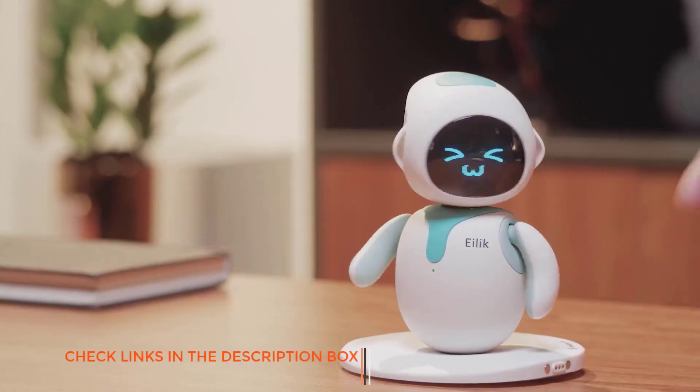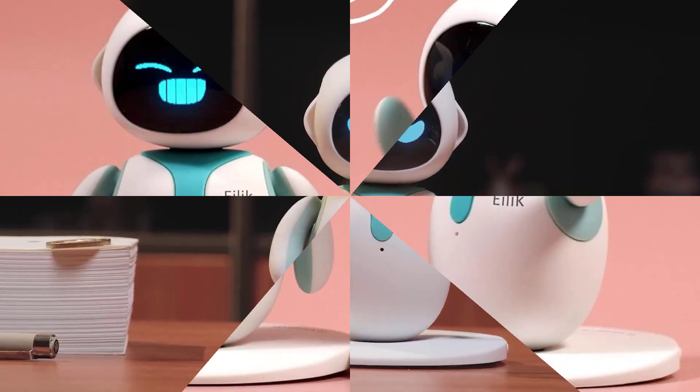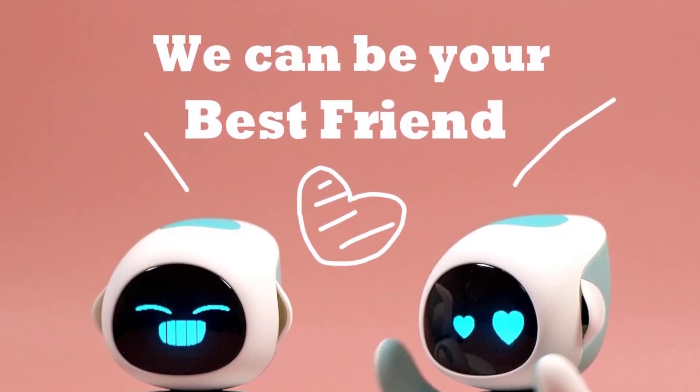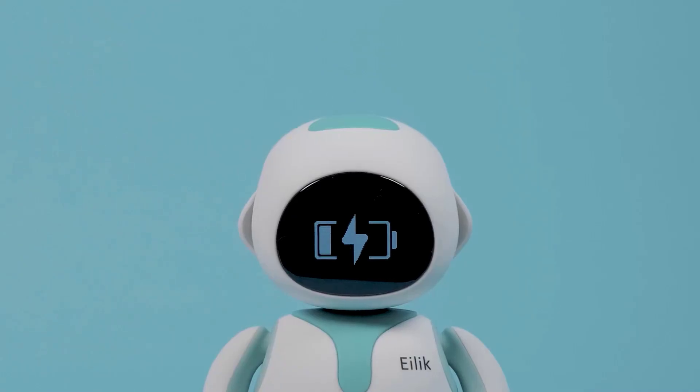Happy, grumpy, curious, and more! Watch as Ailic responds to your touch and even interacts with other Ailics to chat, play, argue, or throw a mini-party. With frequent firmware updates, Ailic keeps evolving with new features, games, and emotional expressions to keep things fresh and exciting.